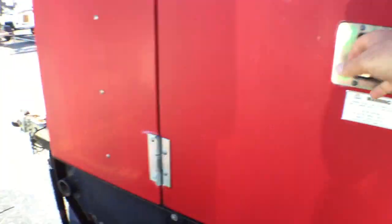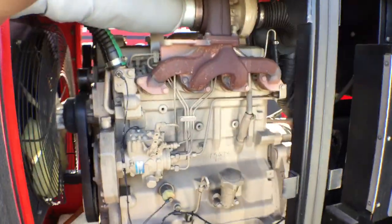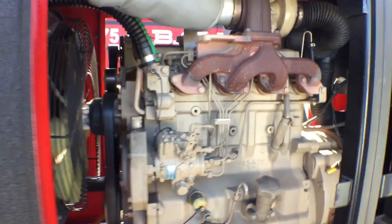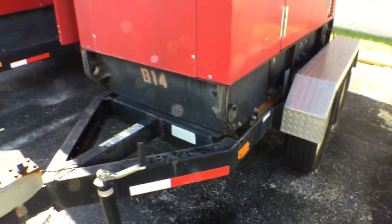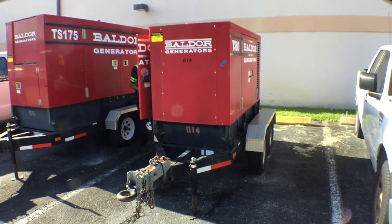I already showed you the engine on that side. Look how nice and dry this is. I want you to see the conditions of this generator — very nice. It's a John Deere motor, correct? Yes. It's got a John Deere. Very nice conditions. All right, that's pretty much it. This one's ready to go. Thank you.